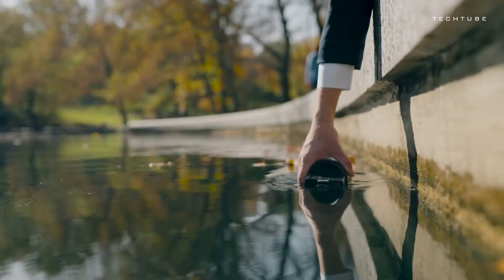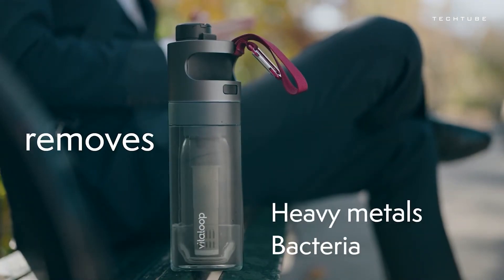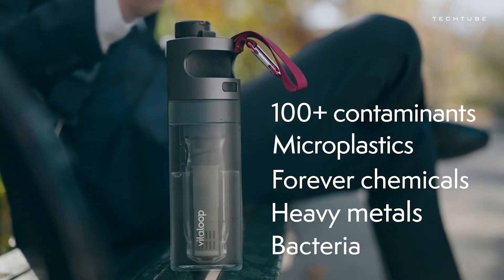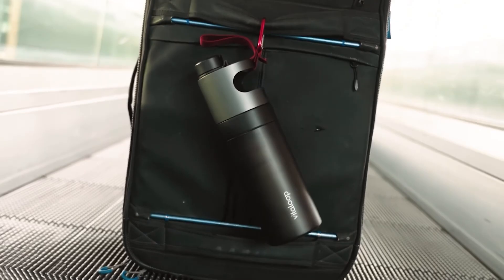Scoop water from any source, press the button, and let the multi-level purification process take over. The removable filter stays effective for 40 gallons, after which a quick replacement is all it takes. Stay hydrated and keep exploring.